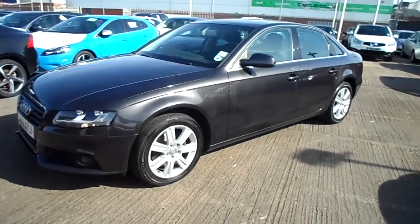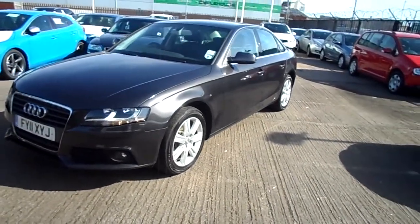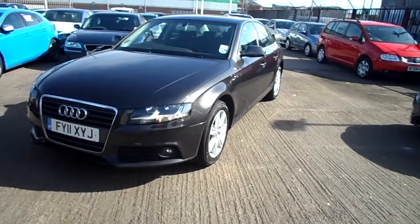The tires on the front are barely legal; the ones on the rear are at 4mm, and it needs one alloy refurbishment.